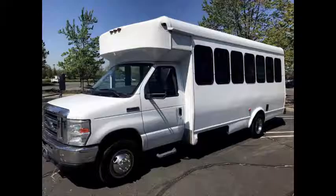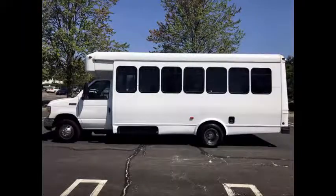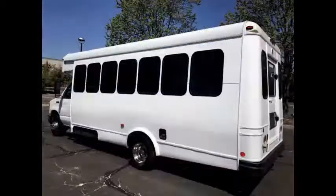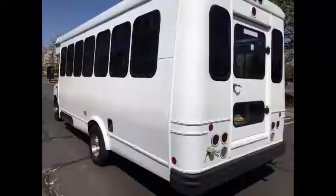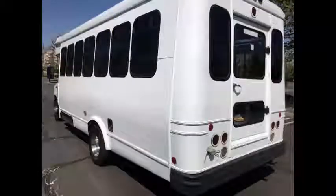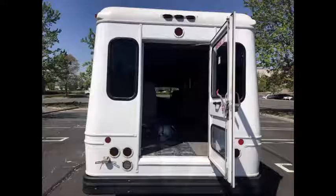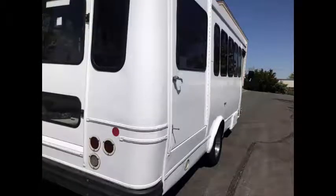It can accommodate 18 passengers plus driver and up to two wheelchair positions. Ideal for adult transportation, retirement homes, church, shuttle business, school or camp use. The coach has just been repainted and detailed and is in excellent condition for its year and mileage.